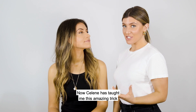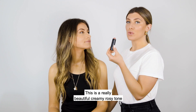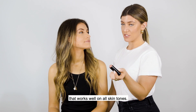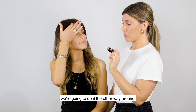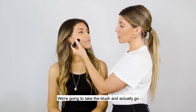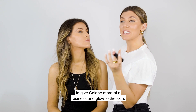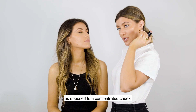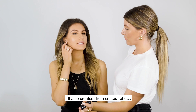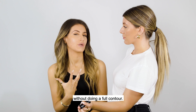Celine has taught me this amazing trick with our Blush Beam Blush Stick. This is a really beautiful, creamy, rosy tone that works well in all skin tones. Instead of applying the blush after bronzer, we're going to do it the other way around — take the blush and go a little bit lower on the cheek while working it into the cheekbone to give Celine more of a rosiness and glow to the skin, as opposed to a concentrated cheek. It also creates a contour effect if you want to give a little definition without doing a full contour.